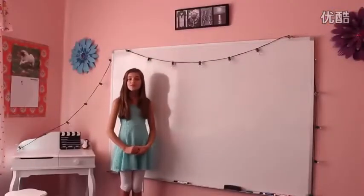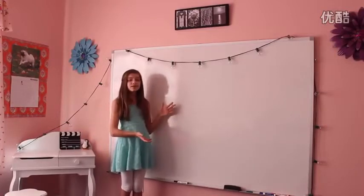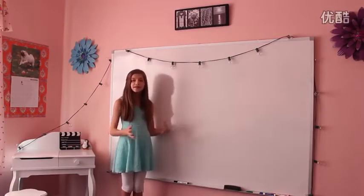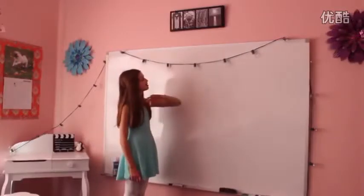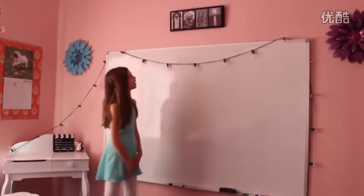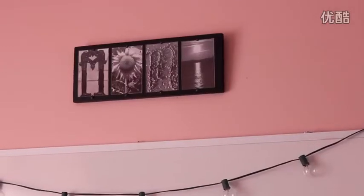One of the biggest features in my room is this huge whiteboard, and I love this whiteboard because it's so useful. I use it for homework, to study, and for my video ideas, and it's really helpful. I also hung up these lights above my whiteboard, so at night I turn them on and they look really pretty and cool. And right above my whiteboard, I have this sign that spells out 'Mimi' in a bunch of different objects and things.